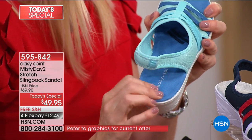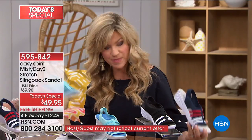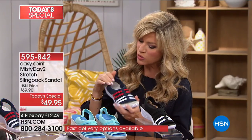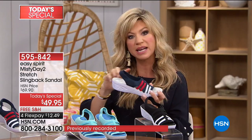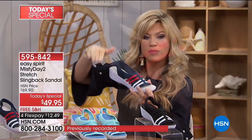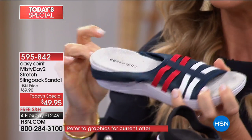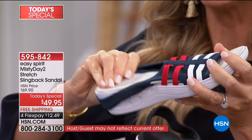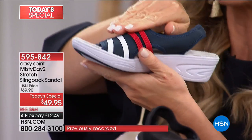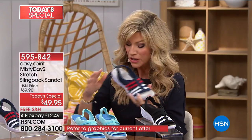Andrea from Boca is worried about the strap pushing her foot forward because she has bunions. This won't happen with this sandal — look at the amount of stretch. Unlike shoes that jam your foot down, the stretch allows great support without pushing your toes forward out the front. And yes, it does come in wide widths.